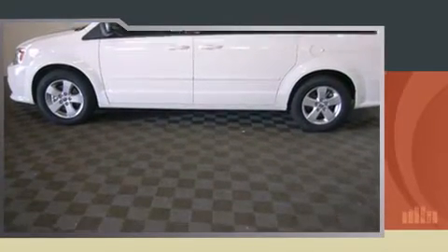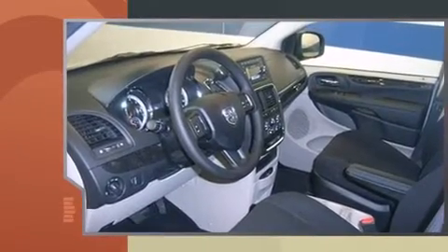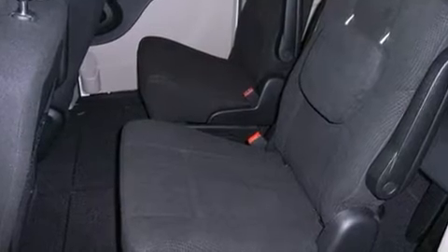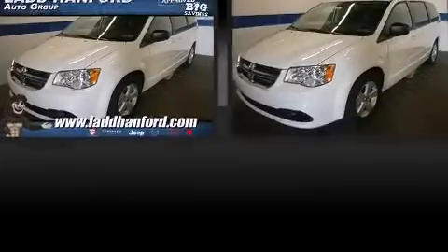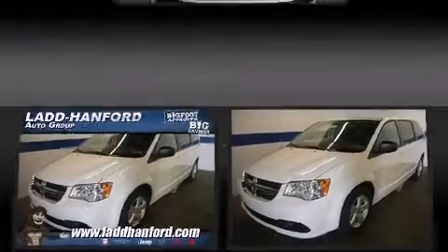Dodge prioritized fit and finish, as evidenced by delay-off headlights, front and rear air conditioning, remote keyless entry, removable floor console, and a split folding rear seat. Storage solutions are integrated throughout the interior, demonstrating thoughtful attention to detail.